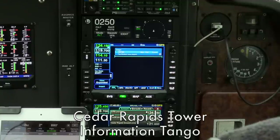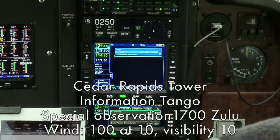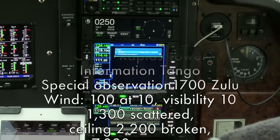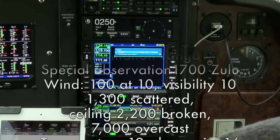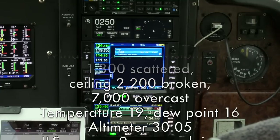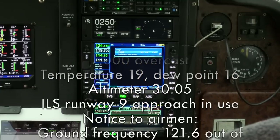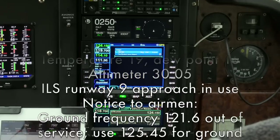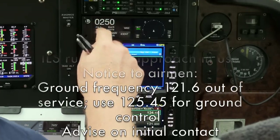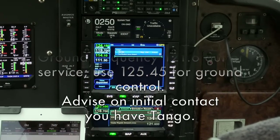Cedar Rapids Tower information Tango. Special observation 1700 Zulu. Wind 100 at 10, visibility 10, 1,300 scattered, ceiling 2,200 broken, 7,000 overcast, temperature 19, altimeter 30.05. ILS runway 9 approach in use. Notice to airmen: ground frequency 121.6 out of service, use 125.45 for ground control. Advise on initial contact you have Tango.